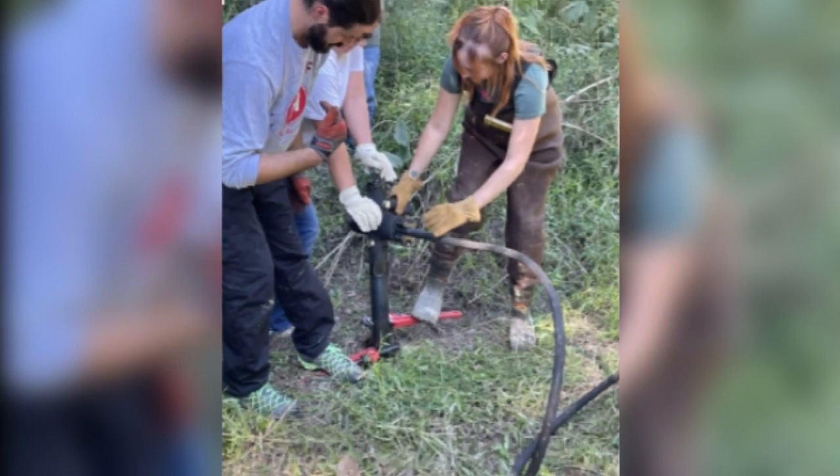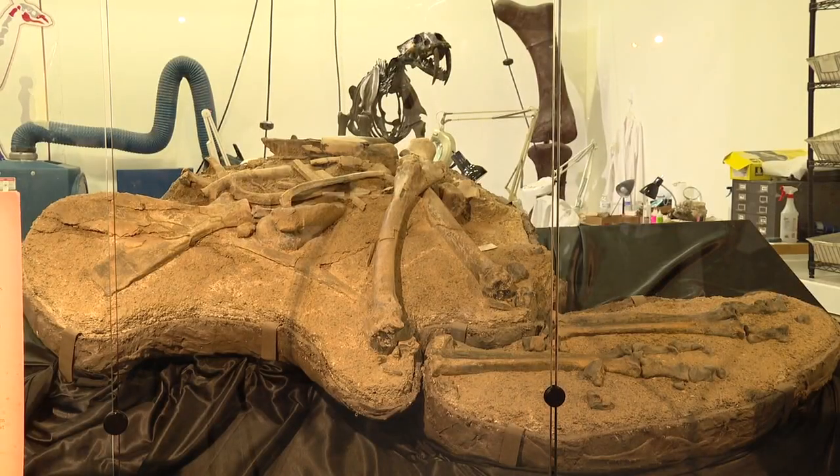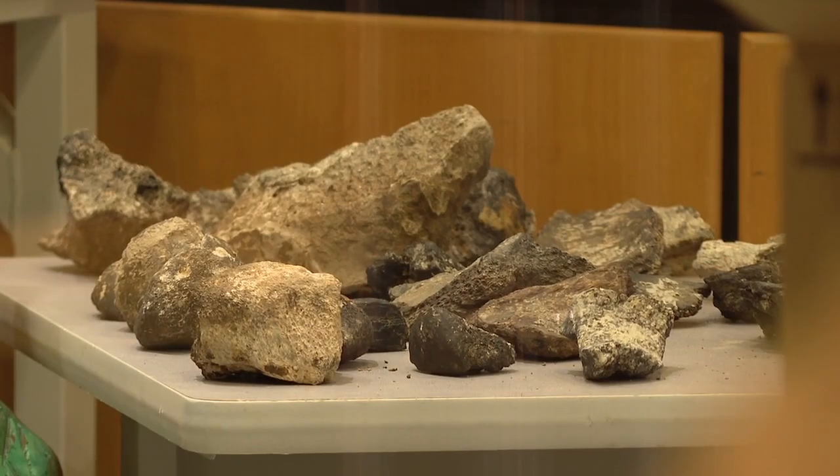Finding fossils like these could help us better understand what life was like in Louisiana thousands of years ago. A little look into our past to understand our history makes it fun — knowing just a little bit more about prehistoric Louisiana. Christina Mondragon, KETC TV3.